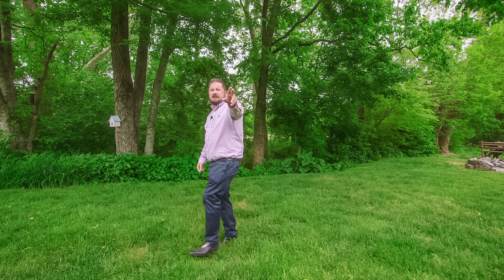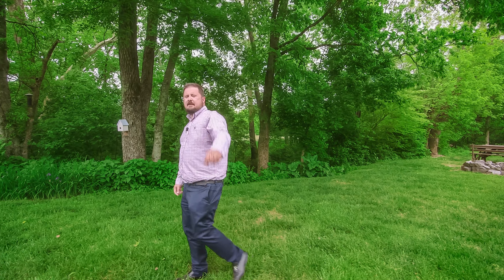My name is Jameson Durham with Blackwell Realty. Yes, you can buy. Yes, you can sell. Yes, I can help.